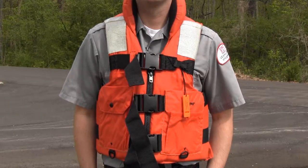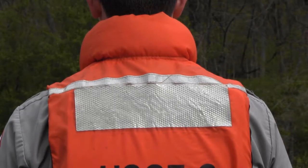Wearing a life jacket is the number one thing you can do to keep safe in and around the water. Type 2 life jackets are recommended for anyone who recreates near the shore where the water is calm and a fast rescue is possible. If you hit your head or are incapacitated, this life jacket is designed to turn your face up in the water because of the flotation around the neck.